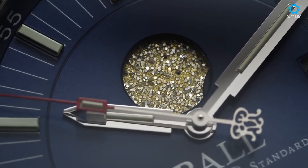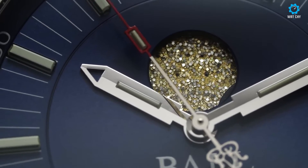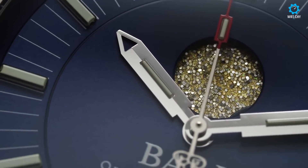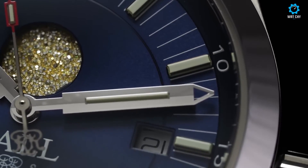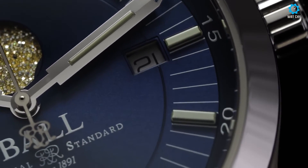Powered by an automatic movement, the Ball Engineer 2 Moon Phase offers precise timekeeping and reliable performance. The stainless steel case has a diameter of 40mm, providing a comfortable fit on the wrist. The sapphire crystal with an anti-reflective coating protects the dial from scratches and offers excellent clarity.